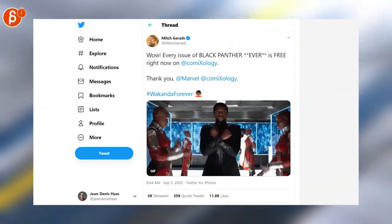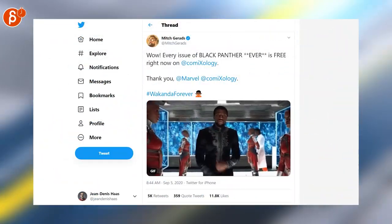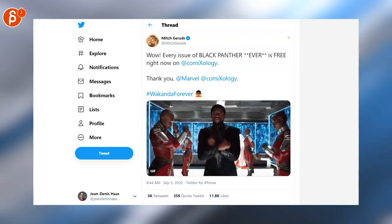Chadwick Boseman has died — it's really sad news. And to celebrate his legacy, every issue of Black Panther ever is free right now on Comixology.